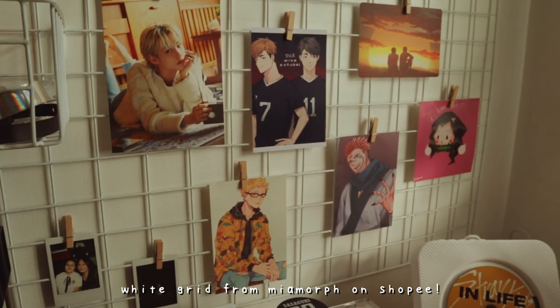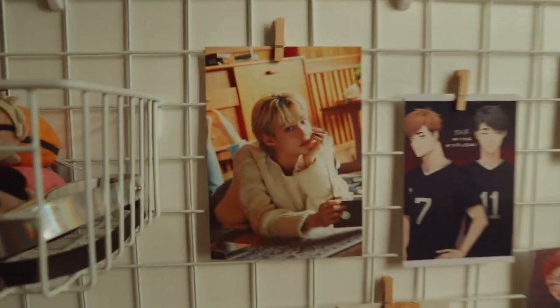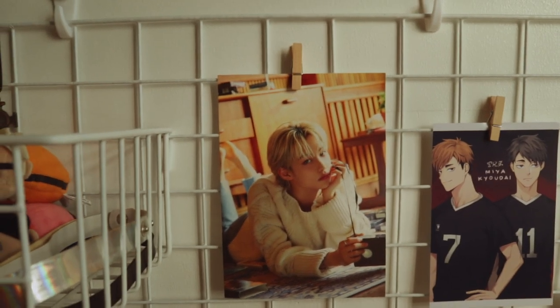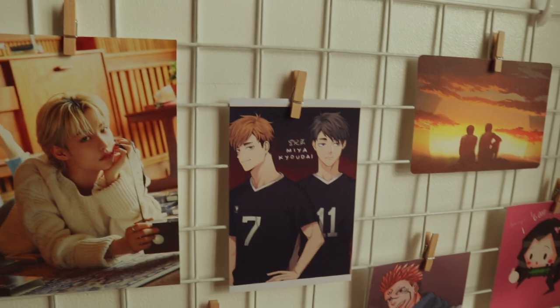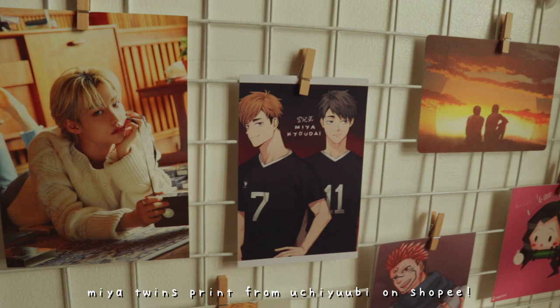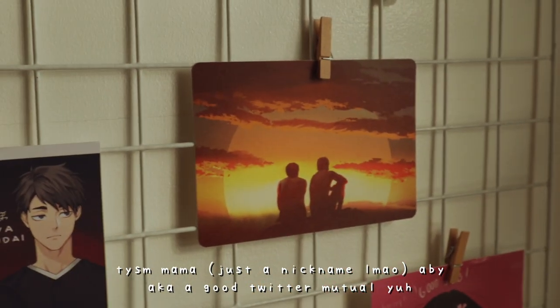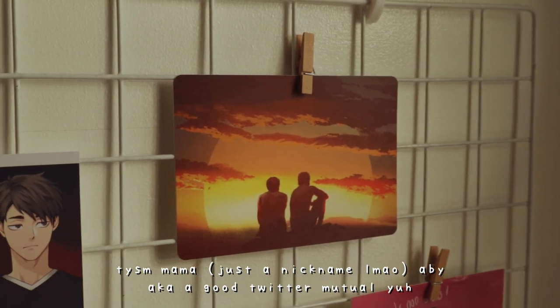And then right here, this is my vision board — all my favorite stuff like fan art, pictures, everything. Let's start over here. This is a Felix postcard from the Season's Greetings set that I got, because I just can't resist how beautiful he looks there. And I love him — he's my bias. And then this one is a Mia Twins print from this artist — I'll put it on the lower screen. And then this one, thank you Mama Abby — I got it from her recently. She gave me this boy Kage postcard, and you know, she's a great friend. I love her.